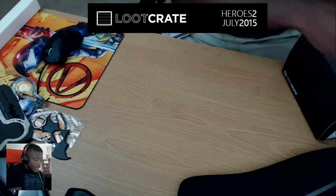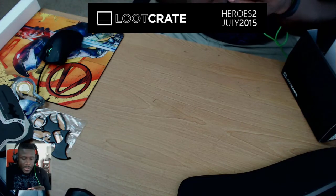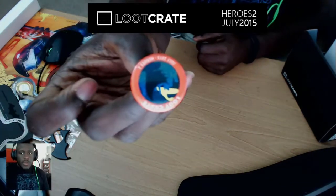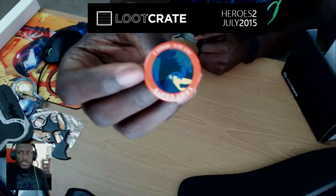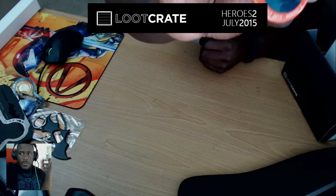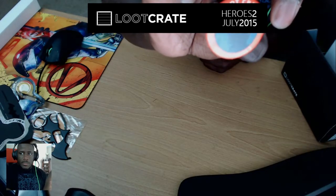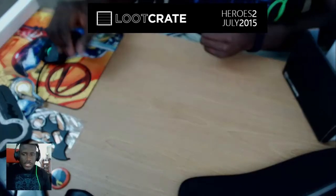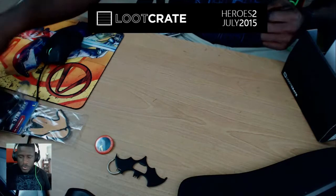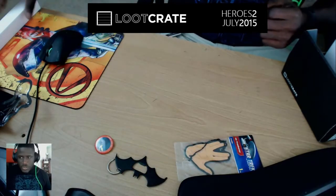As always, we've got a button in the crate. The Heroes 2 crate — July 2015 — repping the heroes theme. It's got the bat signal with the Dark Knight in the foreground. I'll arrange these so you can see them properly.